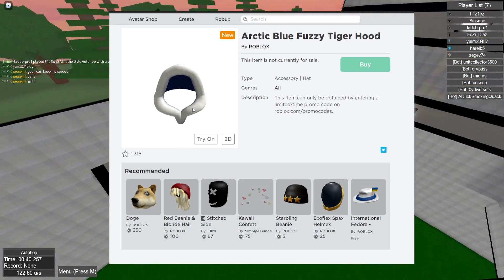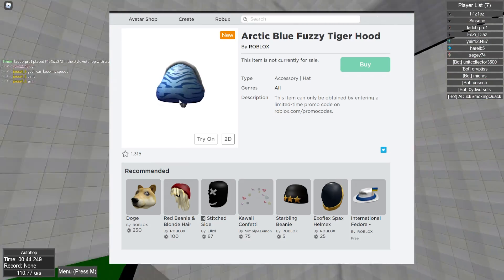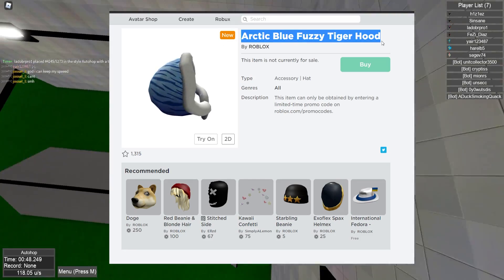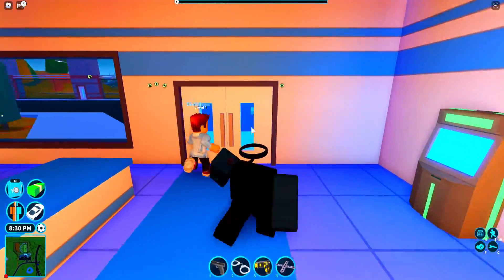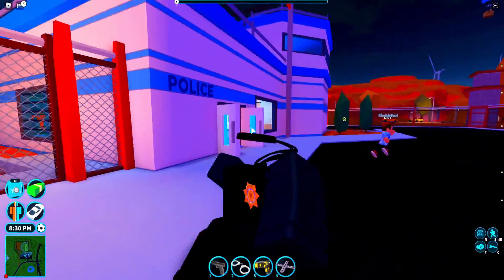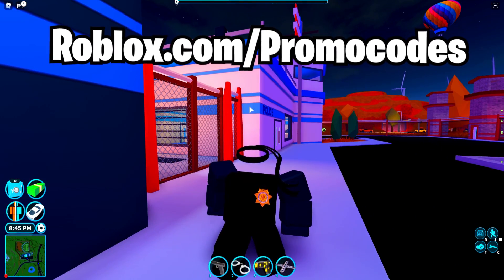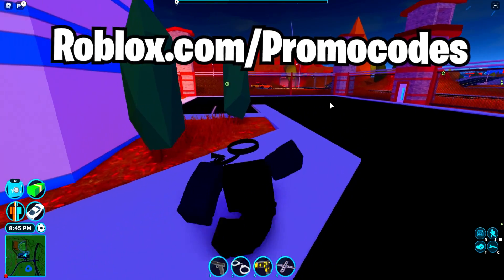If you guys do not want to miss out on this item, I recommend turning the notification bell on right now on the channel, because if this promo code drops, I'm obviously going to upload straight away. That was the brand new leaked item for you guys. Right now we're gonna go over to robloxpromocodes.com, shown on screen right now. If you go to that website, you can actually redeem all of these working promo codes on Roblox.